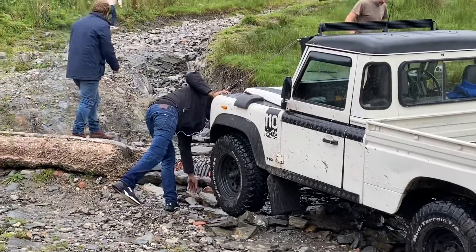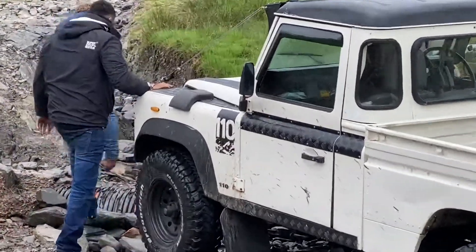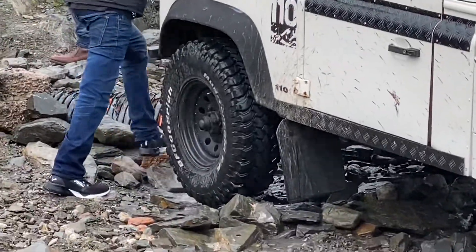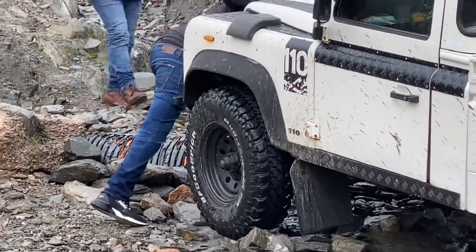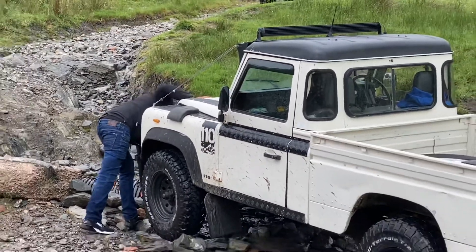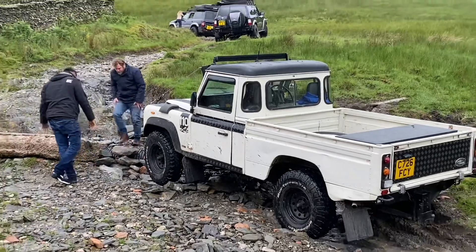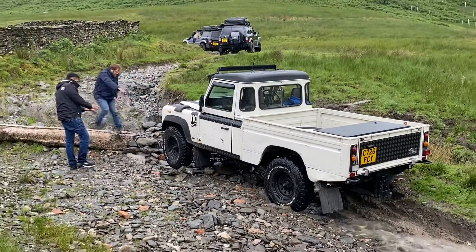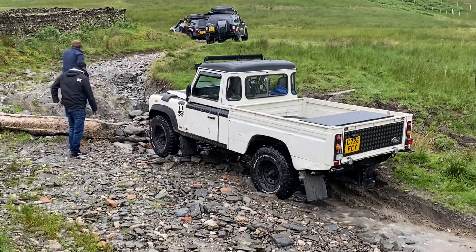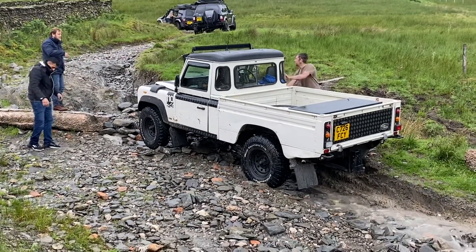I'm going to take a look at it. Now, if you've got no lockers, you might have a bit of wheel spinning, keep going.